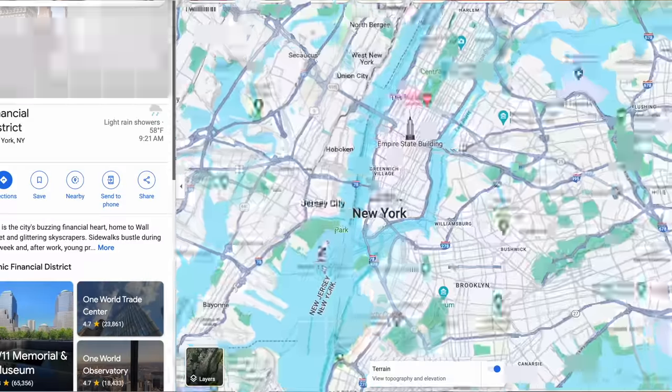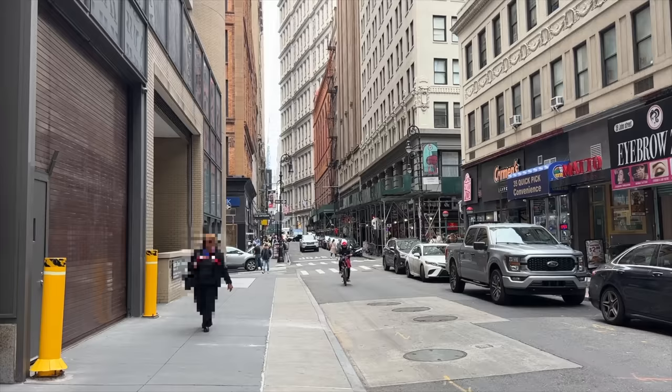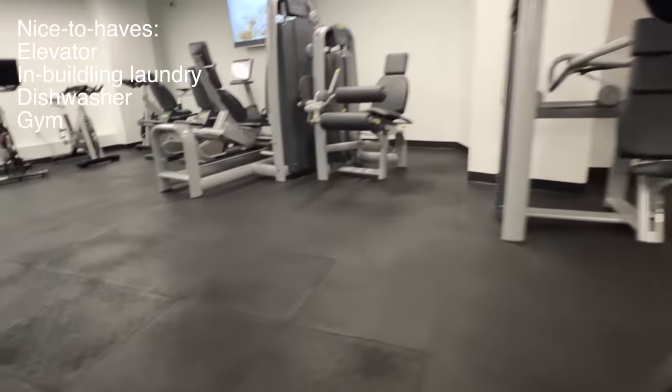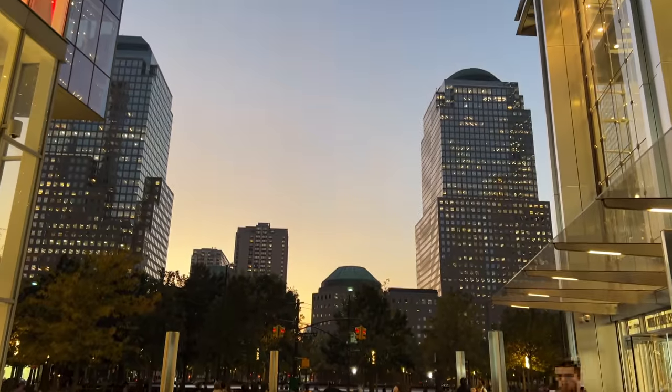The first few apartments I'm checking out are in the Financial District, which I know is not a hot part of the city, but it does tend to have a lot of renovated buildings with amenities like elevator, in-building laundry, dishwasher, gym, and doorman for safety reasons — things that I personally am looking for. It is also a pretty convenient location since all the major subway lines convene at Fulton Street.